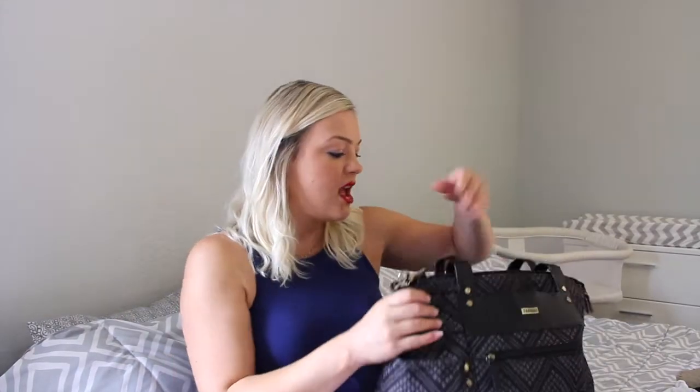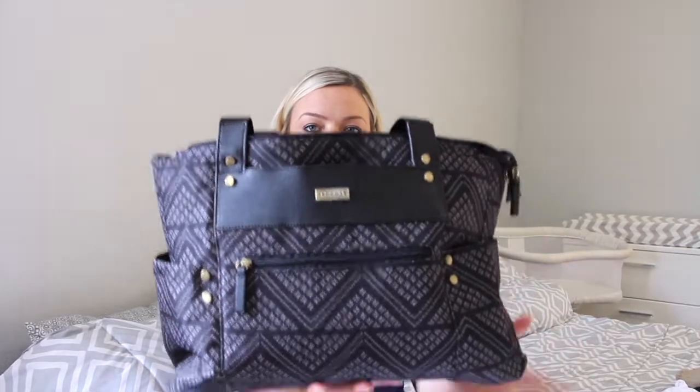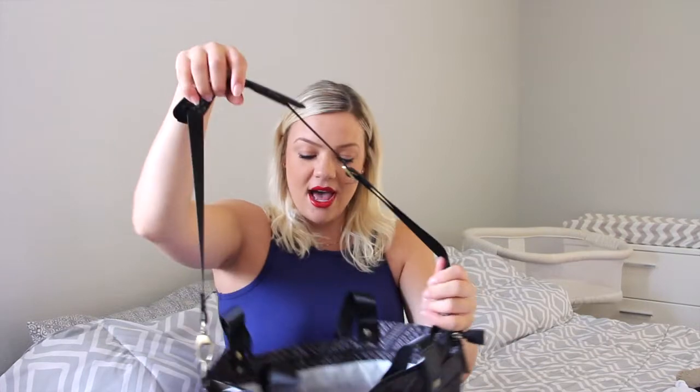I'll start with my diaper bag. I've shown this in another video, but this is from Bye Bye Baby. I think this is the cutest bag ever. I'm not sure if I will regret not getting the backpack kind, because this is just over the shoulder, but I absolutely love this diaper bag.